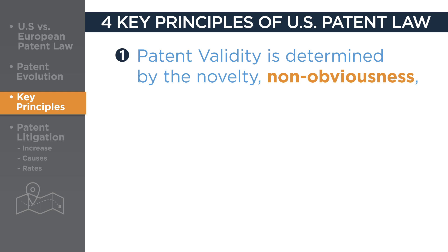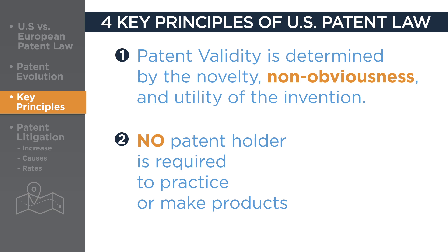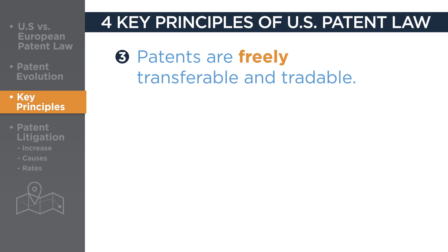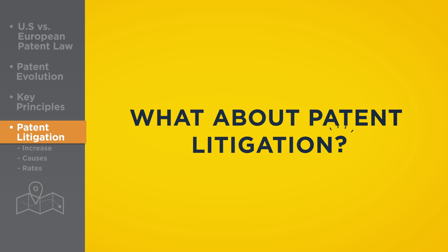1. Patent validity is determined by the novelty, non-obviousness, and utility of the invention, and not the identity or business model of the inventor. 2. No patent holder is required to practice the patent or make products based on it. 3. Patents are freely transferable and tradable property rights. 4. Patent infringement is a strict liability tort — infringement need not be willful.